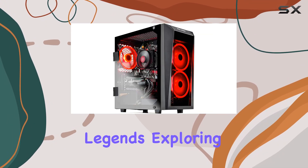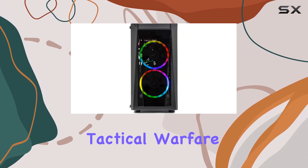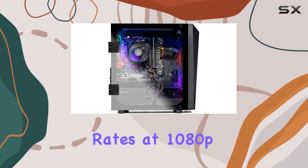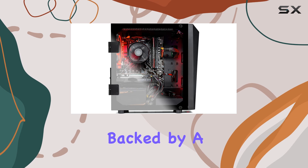As for performance, rest assured this rig delivers. Whether you're diving into the intense battles of Apex Legends, exploring vast open worlds in Anthem, or engaging in tactical warfare in CS:GO, the Blaze 2 maintains solid frame rates at 1080p high to ultra settings, surpassing the 60 FPS mark effortlessly.